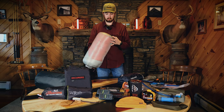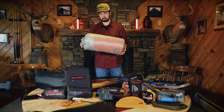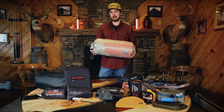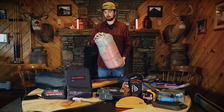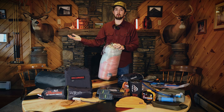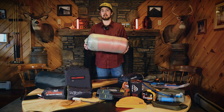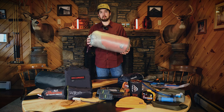Moving on to the sleep system: this is the Big Agnes Lost Ranger UL 3-in-1, 0-degree down sleeping system. This system has three sleeping configurations in one — a mummy bag as well as a quilt, and you can use either independently. The mummy bag alone is rated to 20 degrees, just the quilt is about 40 degrees, and combining them together gives you a zero-degree rating. Everybody sleeps differently, but I went with this for the diversity of use.